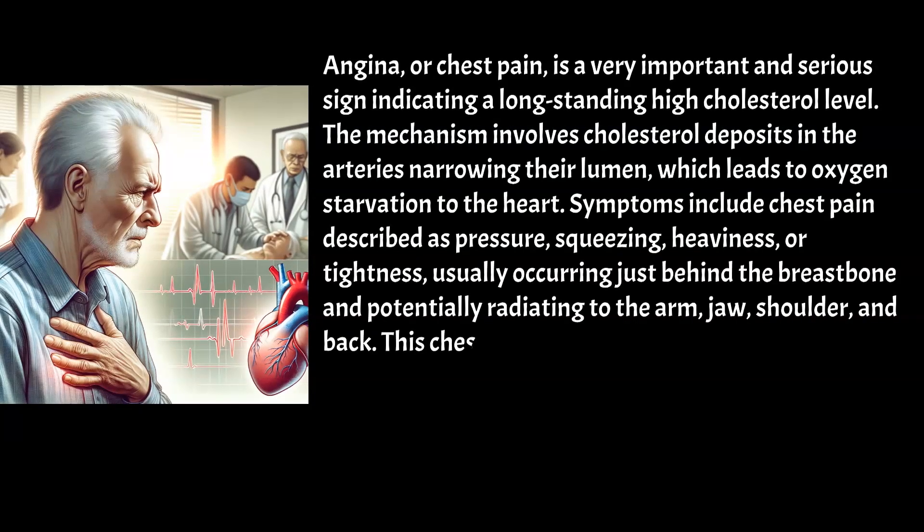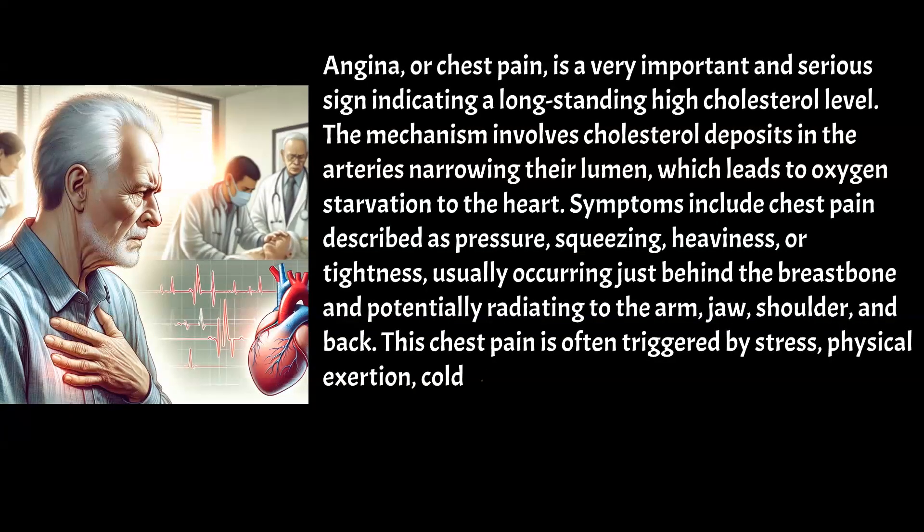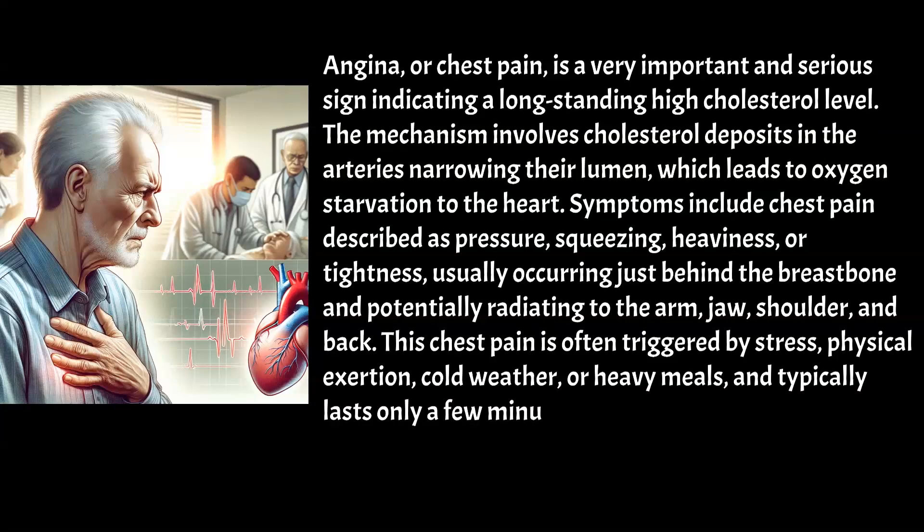This chest pain is often triggered by stress, physical exertion, cold weather, or heavy meals, and typically lasts only a few minutes, relieved by rest or nitroglycerin.